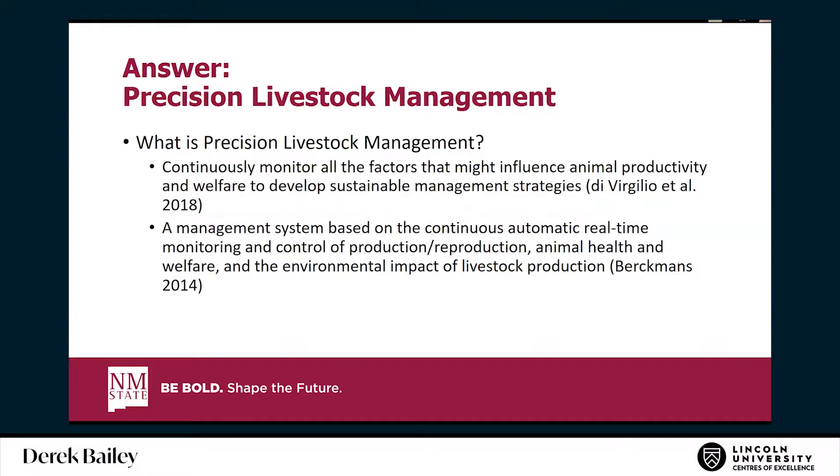So how do we do it? The answer, I would argue, is precision livestock management. A couple of definitions: continuous monitoring of all factors that might influence animal productivity and welfare to develop sustainable management strategies — a management system based on continuous, automatic, real-time monitoring and control of production, reproduction, animal health, welfare, and environmental impacts of livestock production.